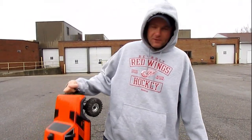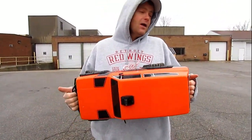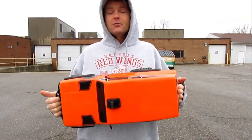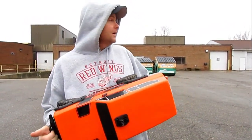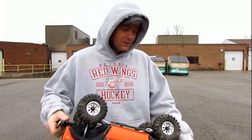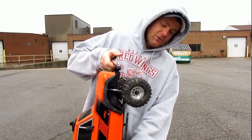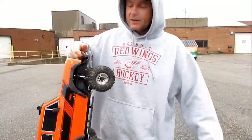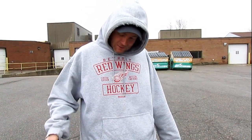Hey guys and girls, welcome back to RC Insiders. It's been raining here all day, about 34 degrees out and everything is flooded. We're going to head out into the trails and see just how bad the flooding is. We thought what better way to check out the flooding than to take the Red Cat Gen 8 out with us into the woods.